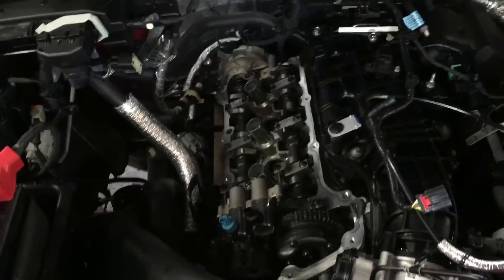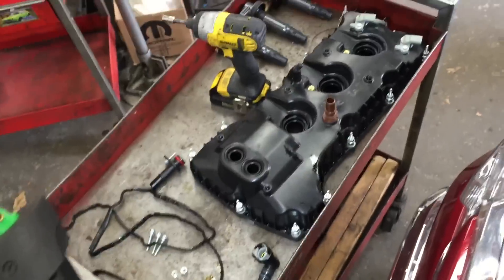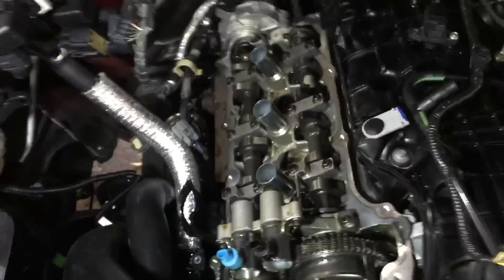I went ahead and pulled the passenger side valve cover off, and this is when things got really interesting and really nasty. There's the valve cover over there, got the gasket off and the other parts. It's pretty easy to get to.